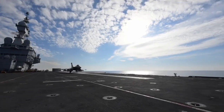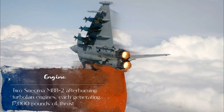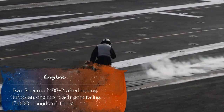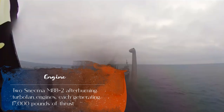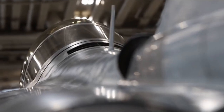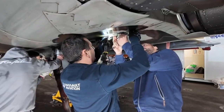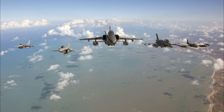First, the engine. The Rafale is powered by two Snecma M88-2 afterburning turbofan engines, each generating 17,000 pounds of thrust. These engines offer an exceptional thrust-to-weight ratio, enabling supersonic speeds up to Mach 1.8 and a combat radius of over 1,850 kilometers.